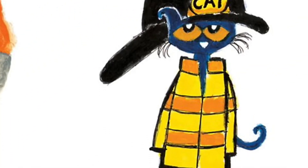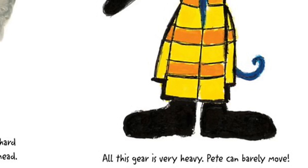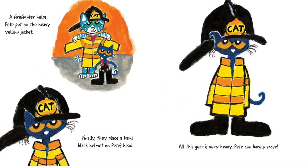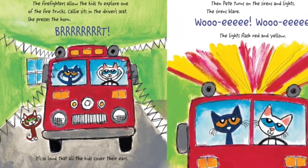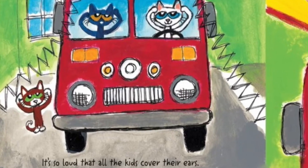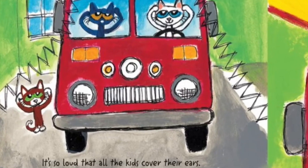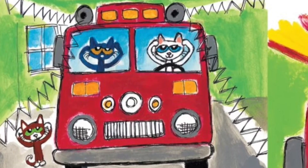All this gear is very heavy — Pete can barely move. The firefighters allow the kids to explore one of the fire trucks. Collie sits in the driver's seat and presses the horn.